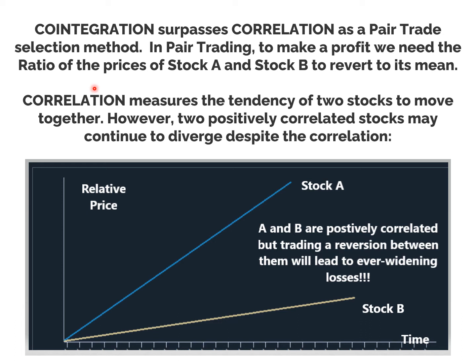People talk a lot about correlation and co-integration in pairs trading. Co-integration surpasses correlation as a pair selection method. To make a profit in pair trading, we need the ratio of the prices of stock A and stock B to revert to its mean. Correlation measures the tendency of two stocks to move together. However, two positively correlated stocks may continue to diverge despite the correlation — stock B is going up and stock A is also going up, so they're correlated, but trading a reversion between them will lead to ever-widening losses. There's no reason why they need to reconverge; they're just moving in the same direction. That's what correlation means.